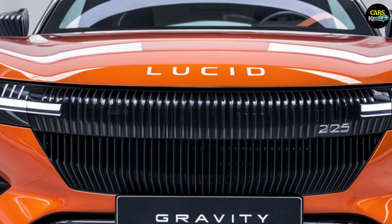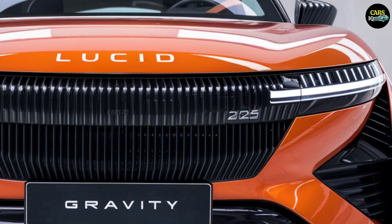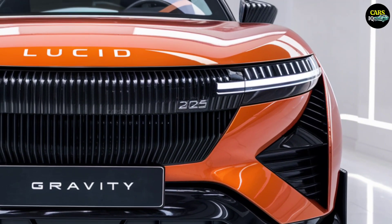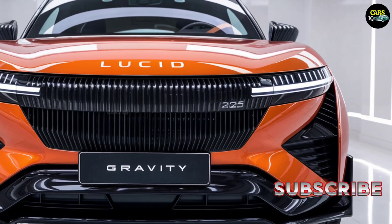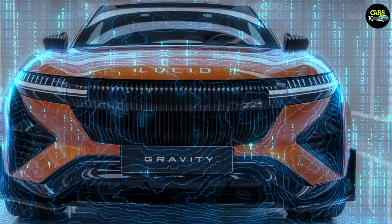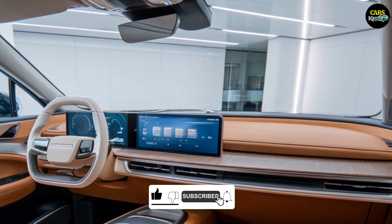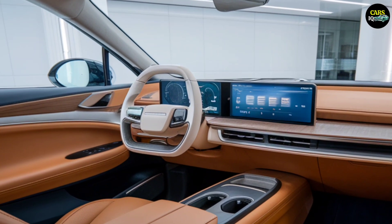The exterior of the Lucid Gravity is a striking fusion of modern aesthetics and sharp futuristic design. The deep orange metallic body comes to life under sunlight, radiating a dynamic energy. The front LED lighting system reflects the car's technological core, while the sleek rear lighting emphasizes its sporty spirit. Gravity isn't just built to be on the road — it's crafted to command attention.